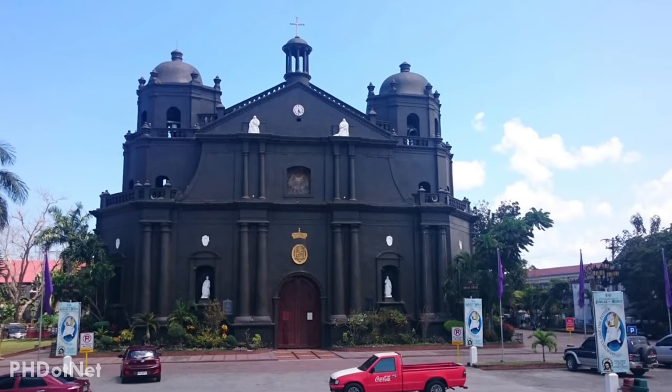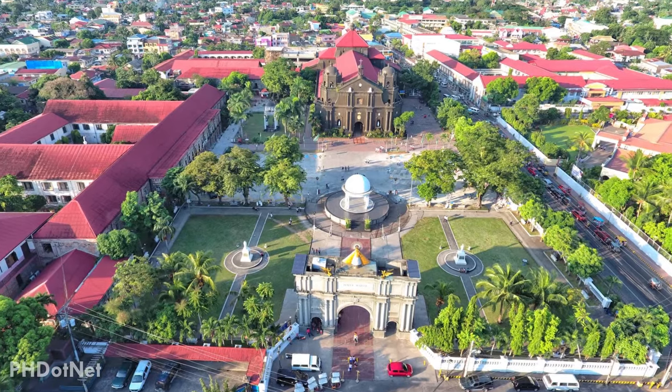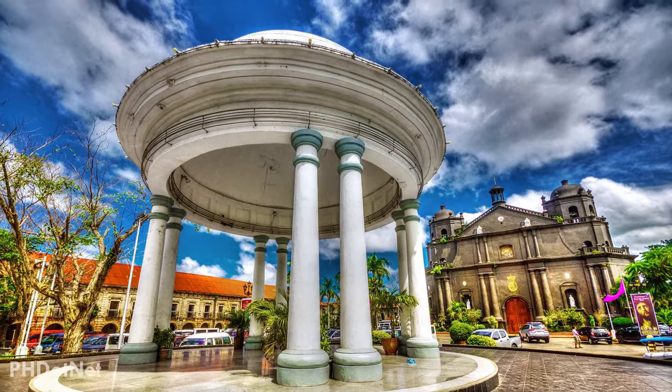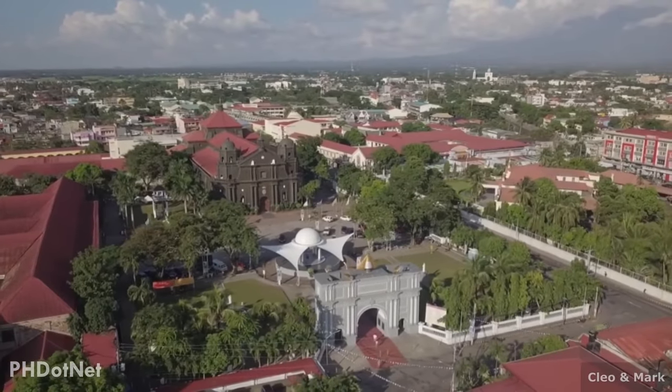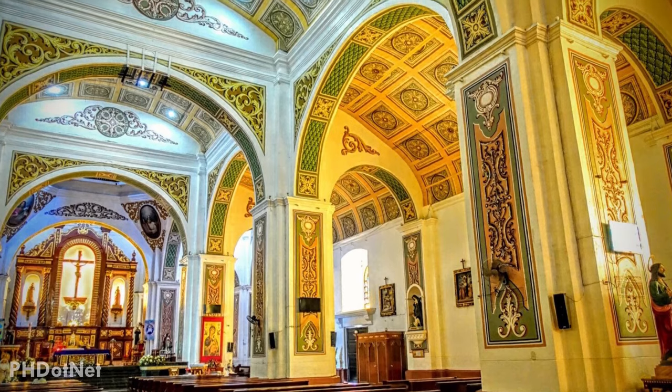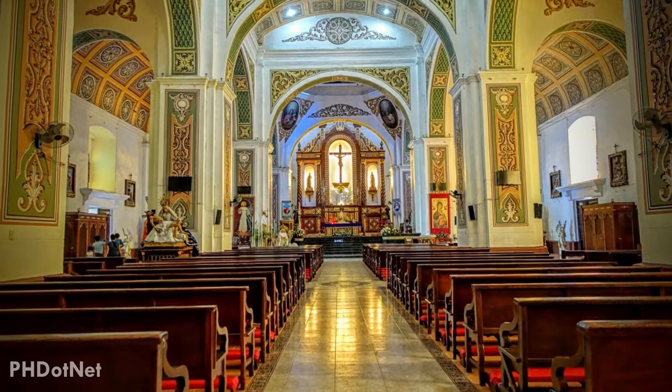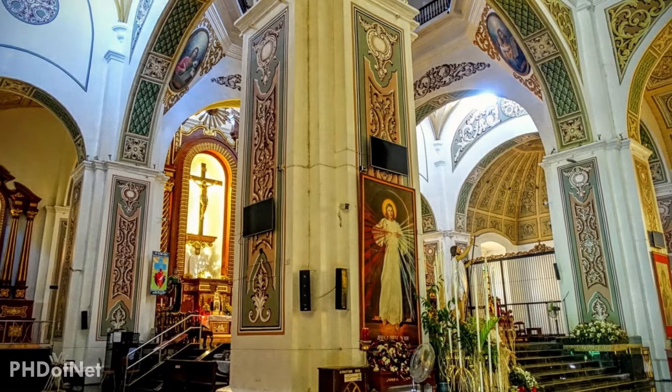This Roman Catholic Church in the city of Naga is a great attraction for history lovers. Naga Metropolitan Cathedral is one of the oldest in the country, with the original architecture still intact. You'll be amazed by the architecture and facade of this cathedral. It's certainly a must-see when in Naga for those interested in history, culture, and religion.